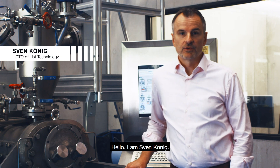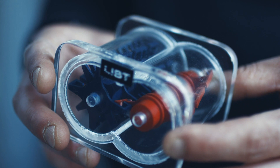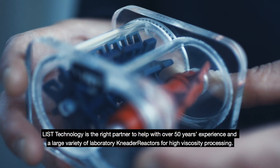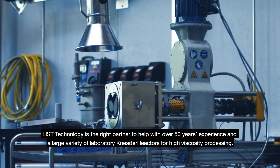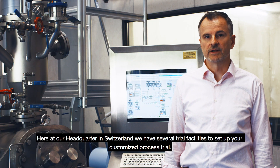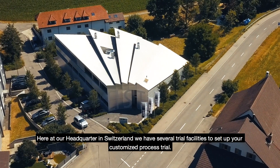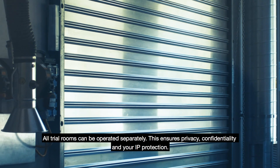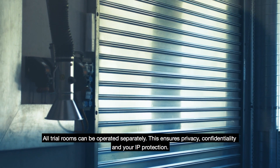Hello, I am Sven Koenig. If the agitator of your batch reactors stopped because of high viscosity, List Technology is the right partner to help, with over 50 years of experience and a large variety of laboratory and meter reactors for high viscosity processes. Here at our headquarters in Switzerland, we have several trial facilities to set up your customized process trial. All trial rooms can be operated separately — this ensures privacy, confidentiality and your IP protection.